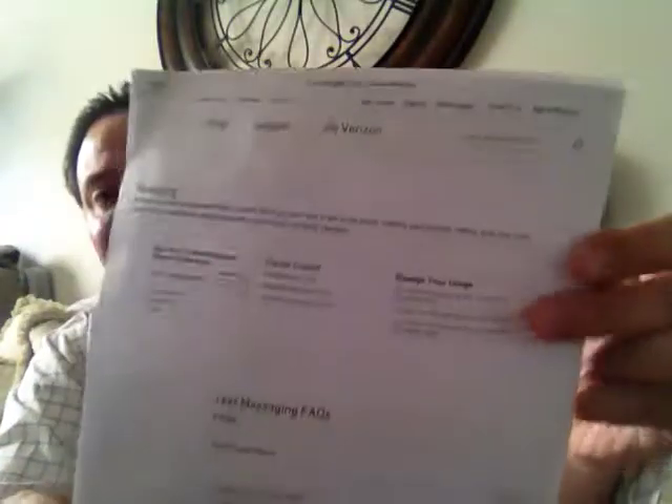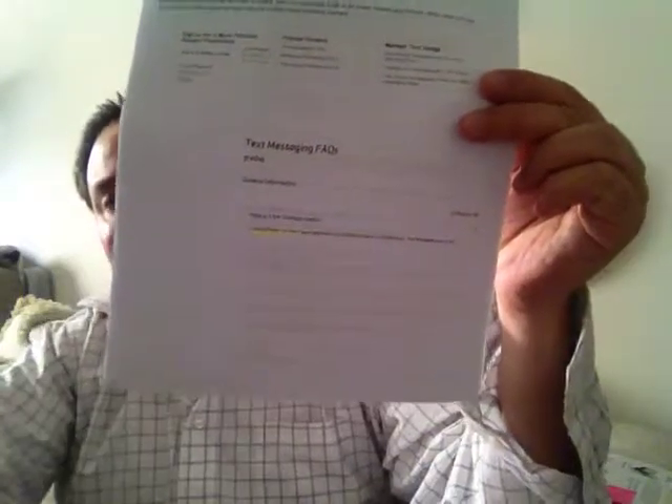The second one I have is from Verizon. I pulled up how SMS works on your Verizon account — what it is, the address, if it's included — just all the questions someone would have about SMS messaging from Verizon. I went to their official website and it talks about SMS text messaging.